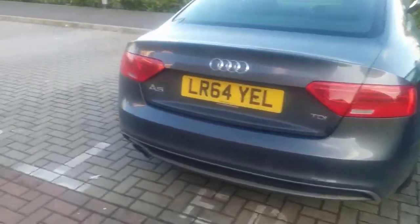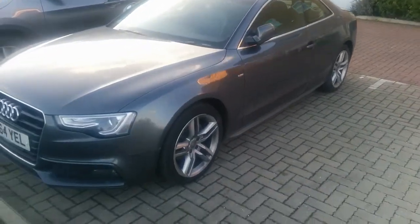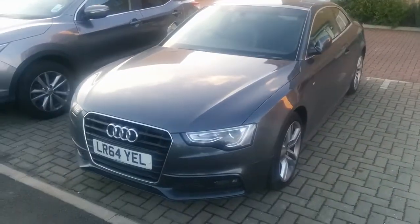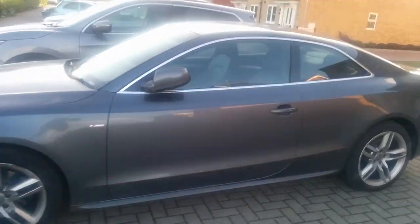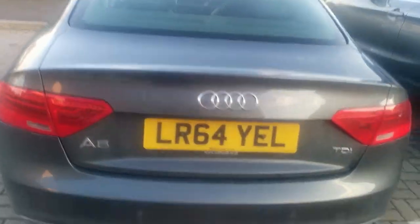So now it's the A5 Coupe, 64 plate, in some sort of grey colour. Three door. Let's get inside and have a look at this thing.